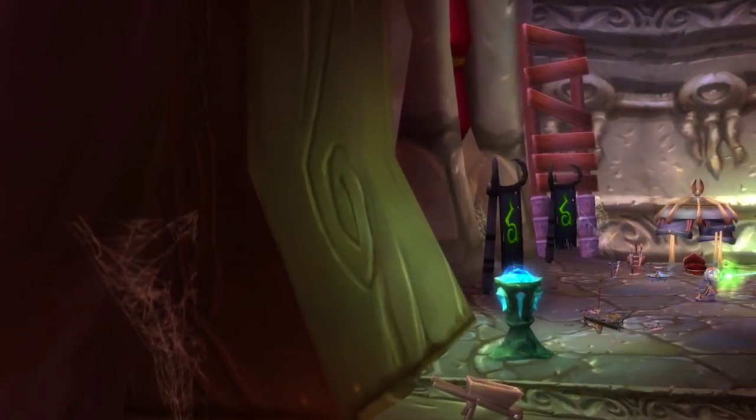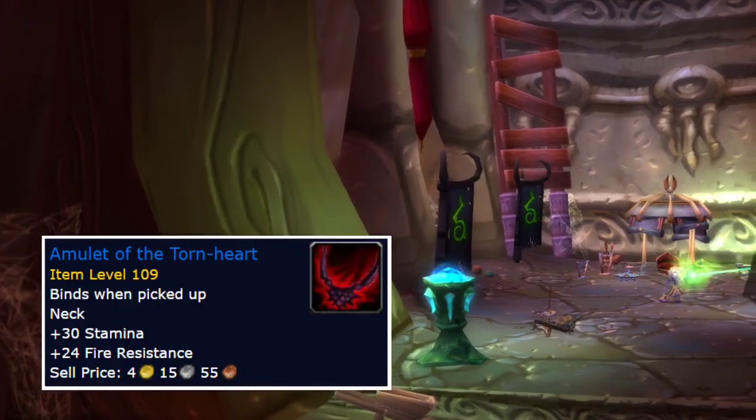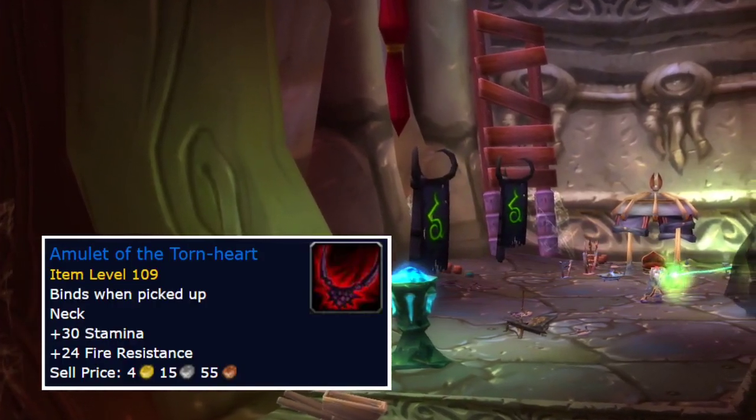Hello everyone and welcome to yet another tips and tricks for Burning Crusade. Today I'll talk about some Warlock items you should not vendor or disenchant.